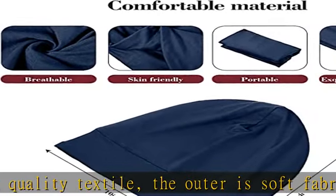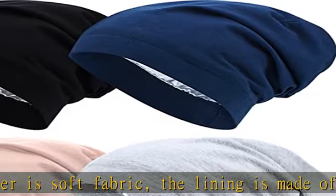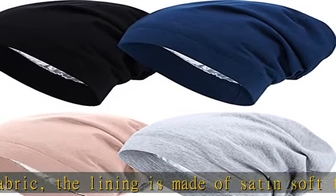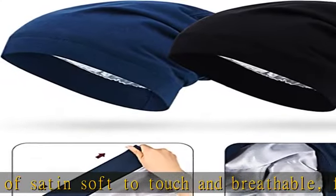Slouchy beanie sleep caps can stretch to fit most head sizes. Lightweight jersey covers the full head very well and feels very comfortable — no tight and no slip — making you enjoy your sleeping time with no stress.